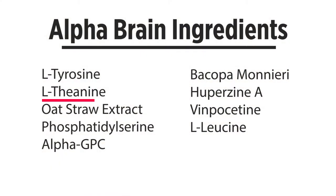Because typically people don't want to learn about specific ingredients and what to take, I'll take the time to deconstruct it. The ingredients include tyrosine, theanine, oat straw extract, phosphatidylserine, alpha GPC, bacopa, huperzine A, vinpocetine, and L-leucine — which is one of the three BCAAs.